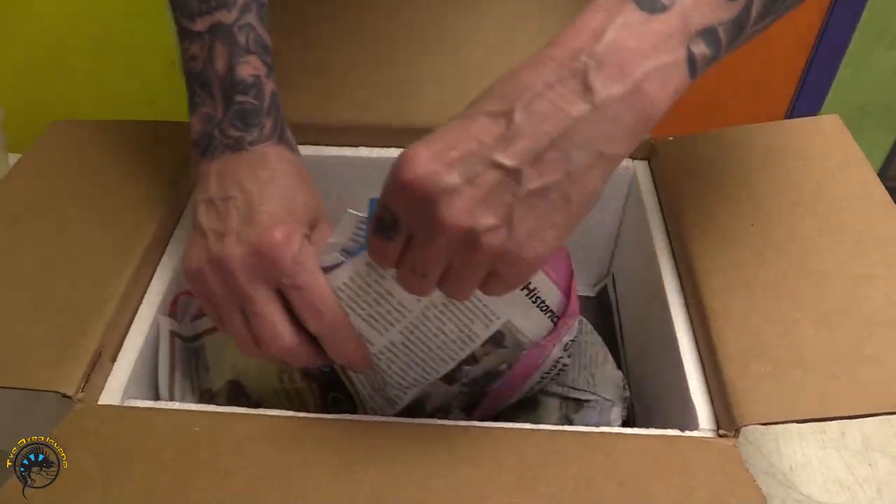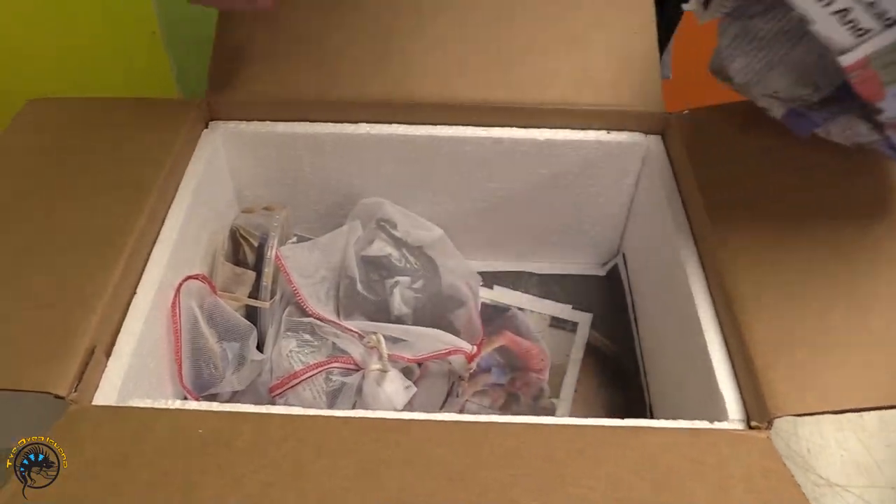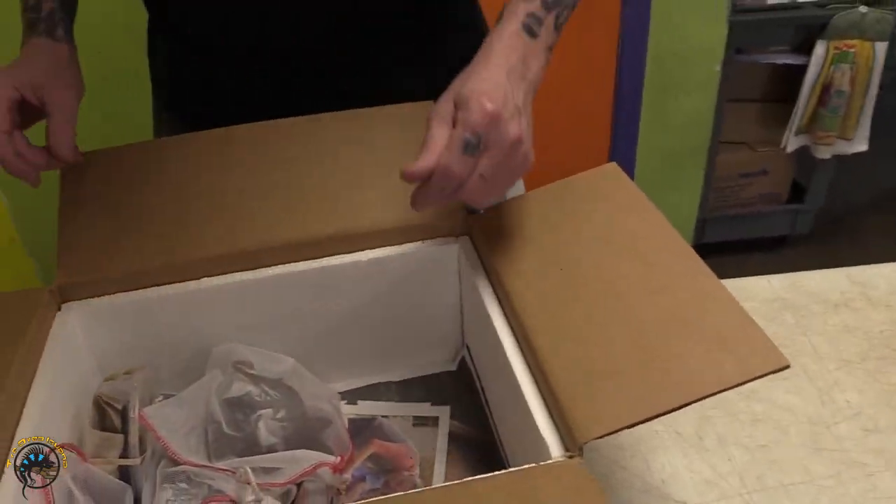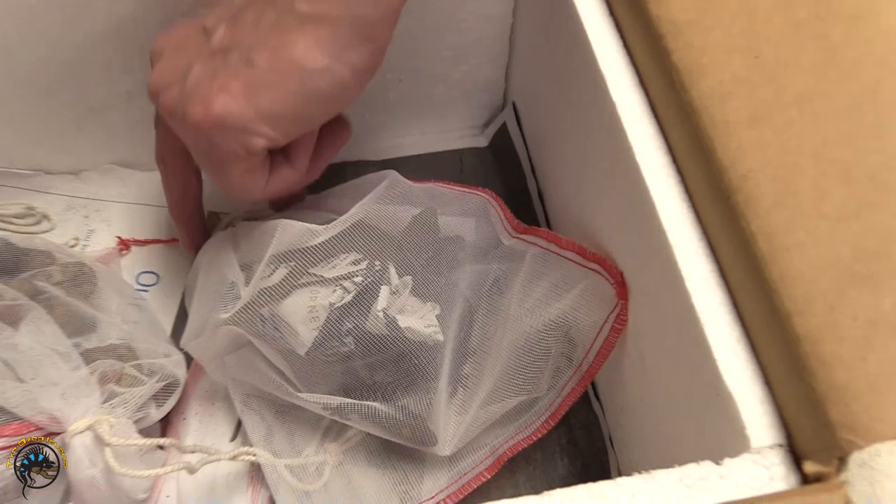All right, we got box one out of two of animals. We've got lots of hermit crabs — oh my goodness. Skunk geckos are back, woo-hoo! They look nice.